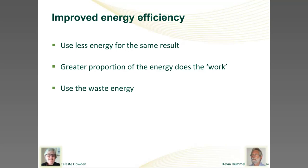To reduce energy consumption we can follow one of three main paths: we can use less energy to get the same result; we can use a greater proportion of it to produce the change we want — i.e. less waste and better energy efficiency; and we can capture the waste energy and use it constructively — i.e. energy reuse.